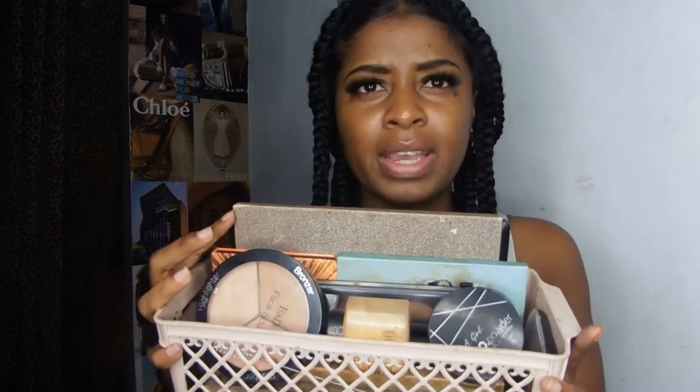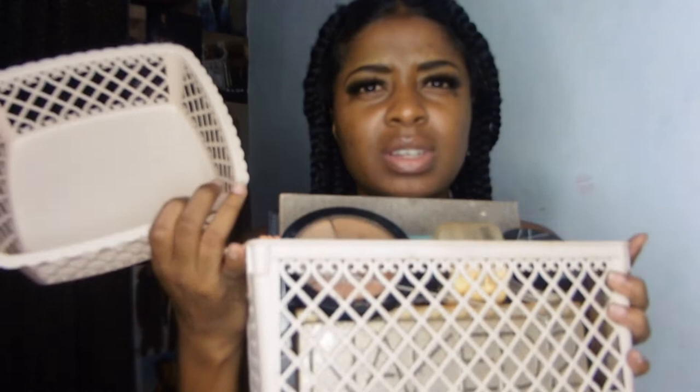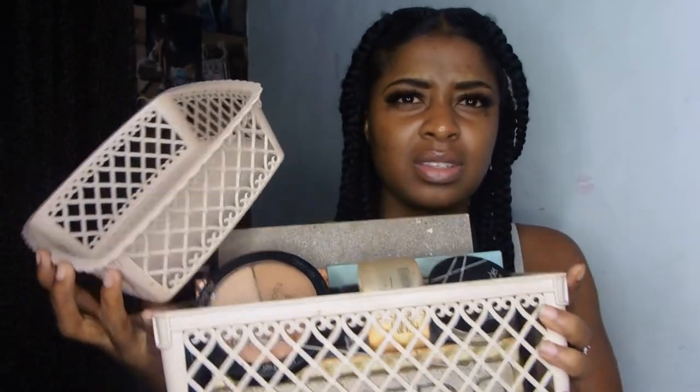I got baskets — not containers, baskets. So I have this size, where I keep my eyeshadow palettes, and this other size. They're like matching baskets. I didn't even think of them as matching when I bought them — I just liked the color and bought them on separate days, but the colors are actually matching.